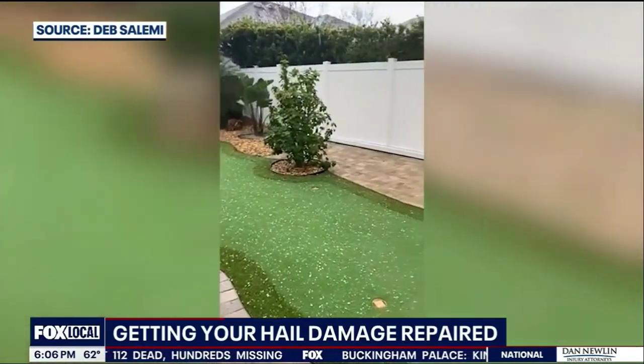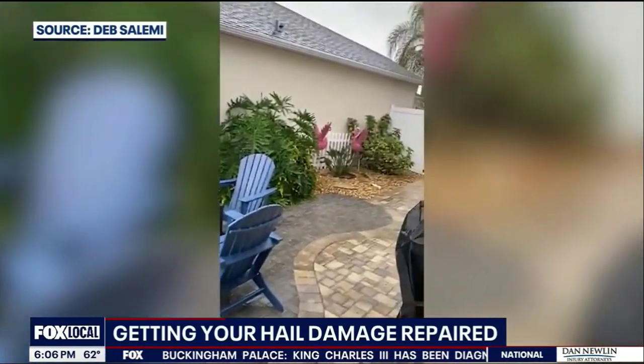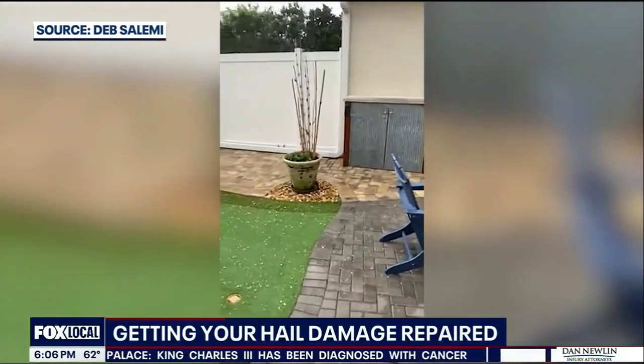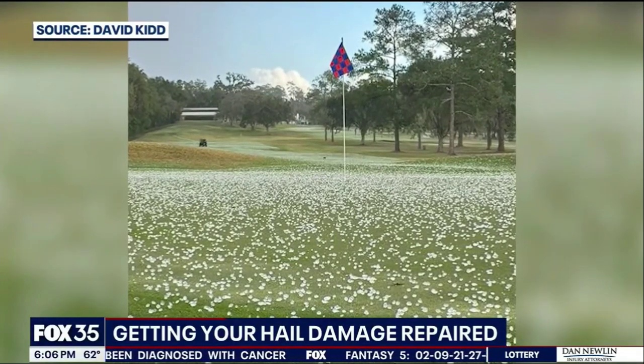If you do have damage, contact your insurance provider. Repairs are usually covered, but you want to check your deductible to see if it's even worth filing a claim. And make sure you have proof that it's hail damage.